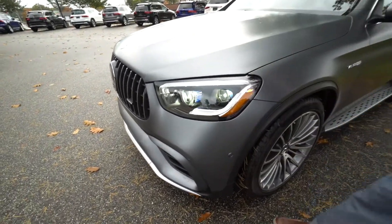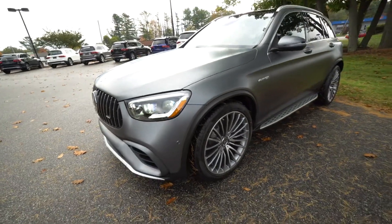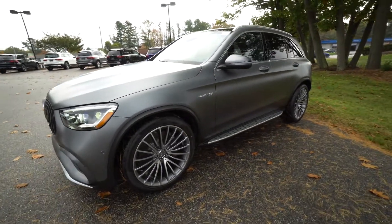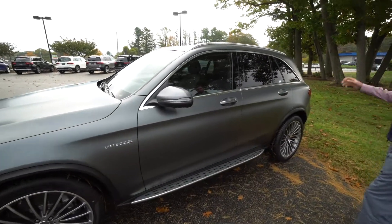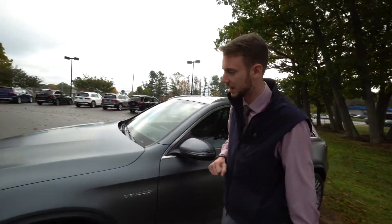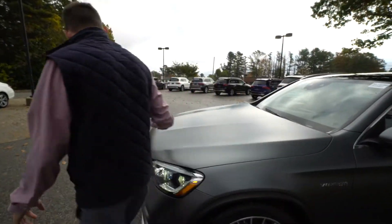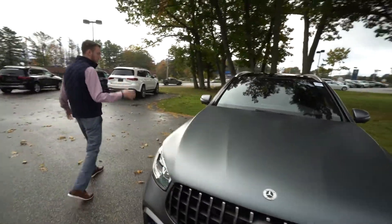Daytime running lights, LED headlights, and a beautiful 21-inch multi-spoke wheel. I love that brushed, polished look — you get that with the matte paint. It's a gorgeous option. Let's go around the passenger side of the vehicle and take another look at that front end. What a gorgeous car — I love some of that satin work and chrome finish.